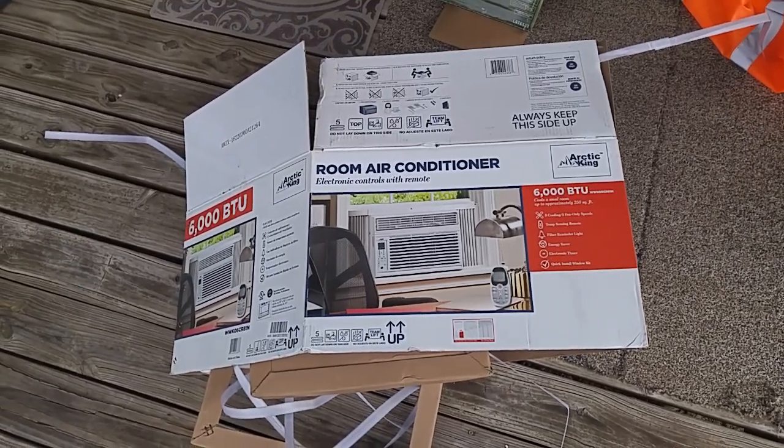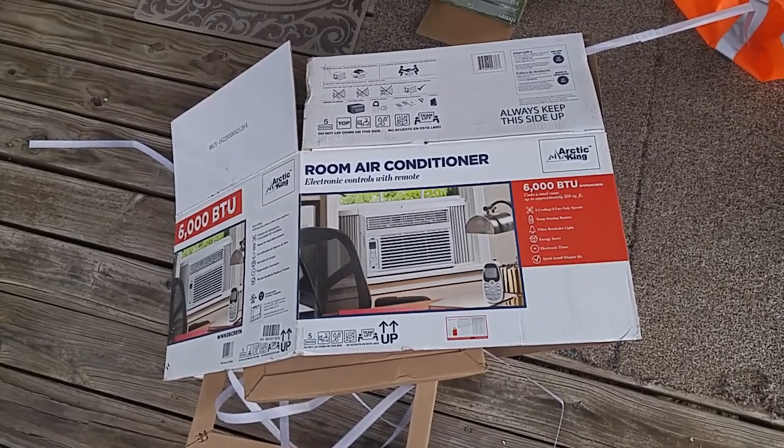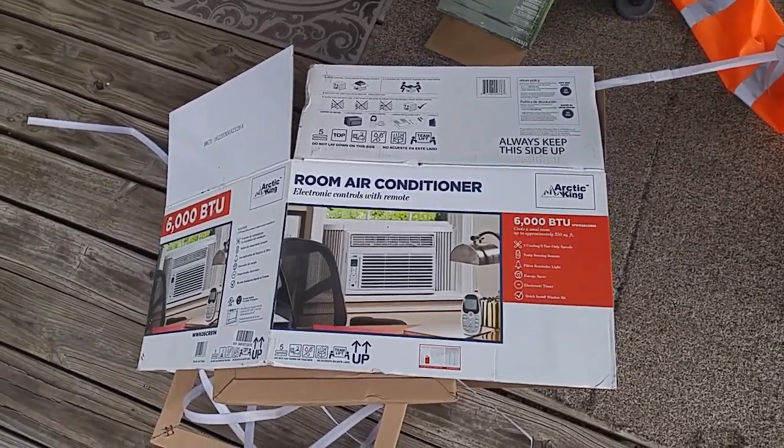Hi fellow humans, this is Rusty78609. I live in a 16-foot travel trailer and I have a 2018 Coachman Clipper Cadet 16 CFB.